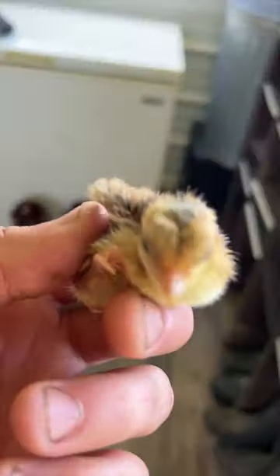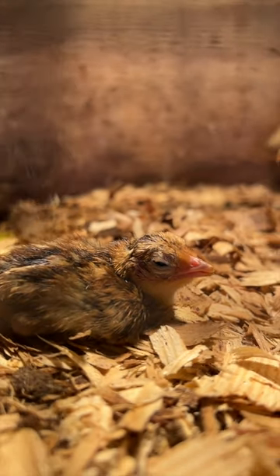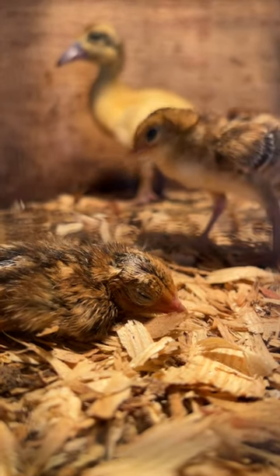This little red golden pheasant hatched out one day ago — it's all dried out and ready to go into the brooder with its friends. In the brooder we have a few other pheasants and ducks that have hatched out in the last few days. Looks like they're curious to find out who just joined them.